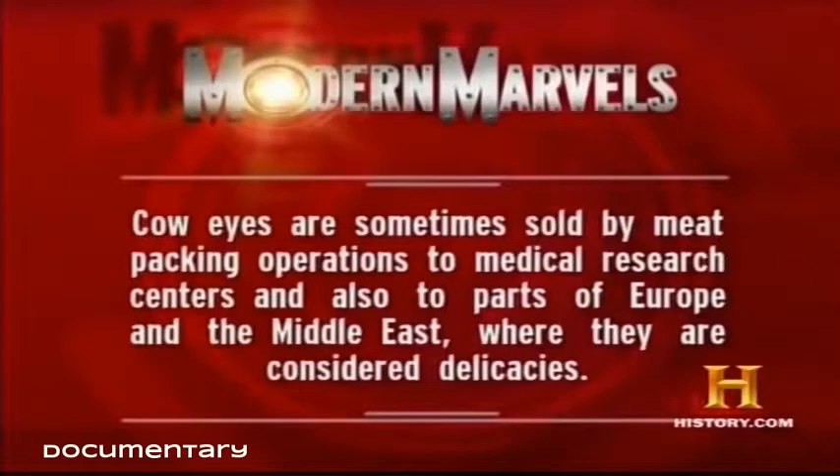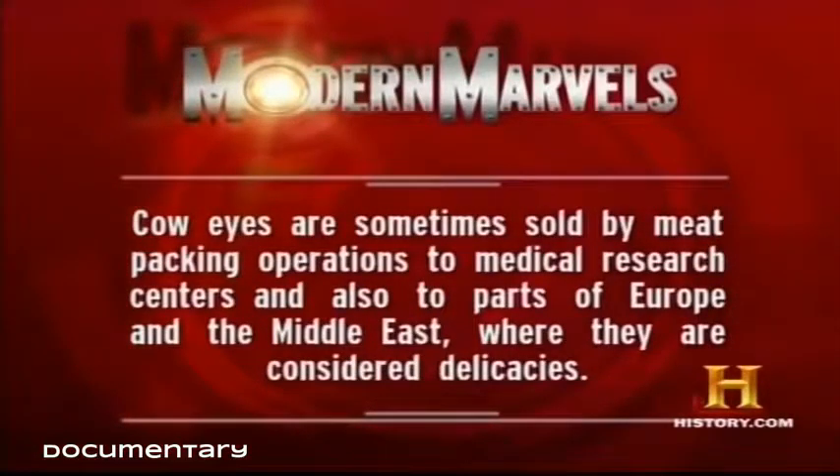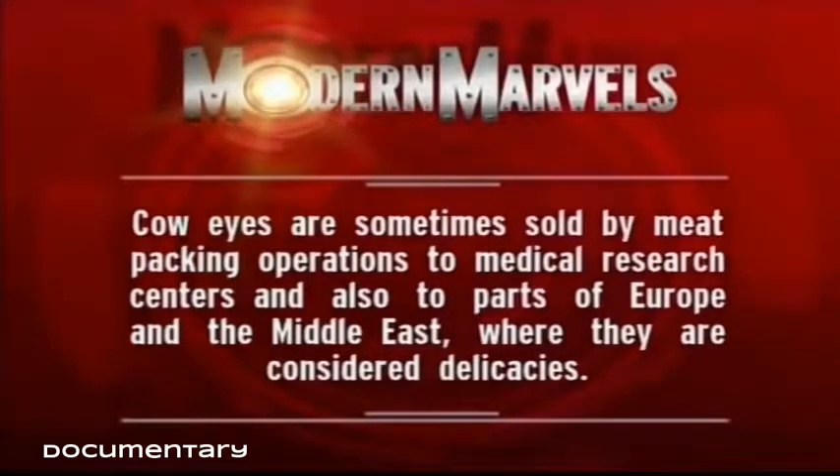It's a terrifying new threat — it cannot be seen or tasted, but still has the power to kill. Cow eyes are sometimes sold by meatpacking operations to medical research centers and also to parts of Europe and the Middle East where they are considered delicacies.